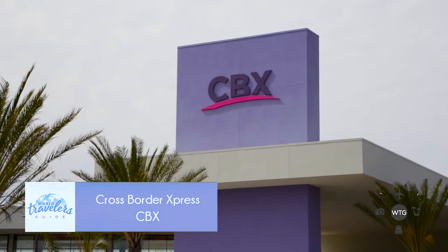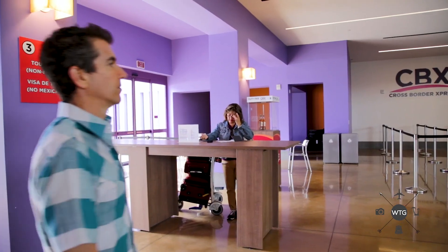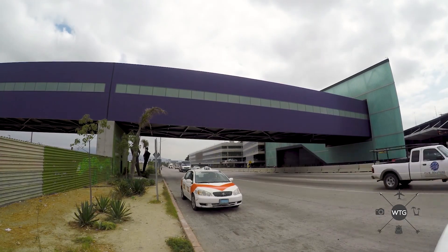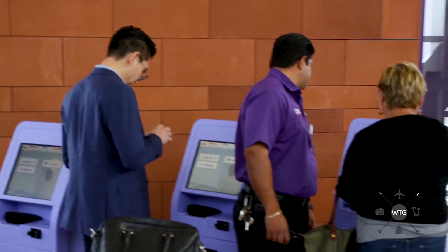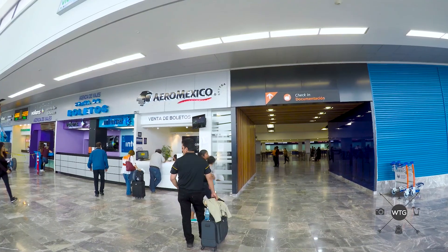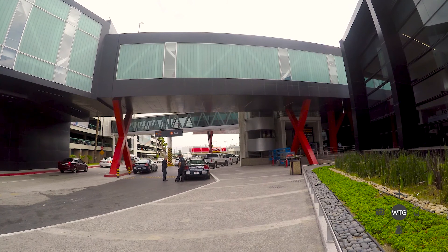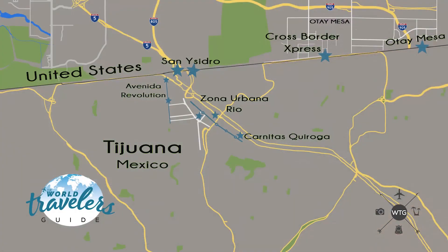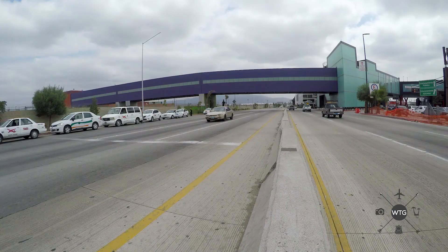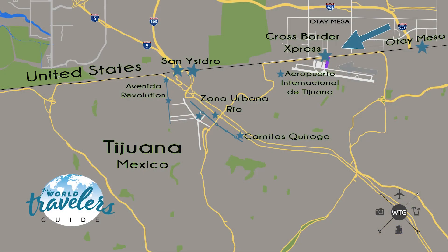Our next border stop is the CBX, or Cross Border Express. This crossing is a bridge that takes you directly to the terminal of Tijuana Airport. Keep in mind, only ticketed passengers with a valid ticket departing TJ are allowed to cross. You can purchase a ticket to cross the bridge at a counter or one of the many kiosks that look like ATMs. If you need any assistance, there are many bilingual staff on hand to answer any question you might have. The CBX is the only place on the planet that I know of where you can park your car in one country, go over a bridge, and take the airport in another country.